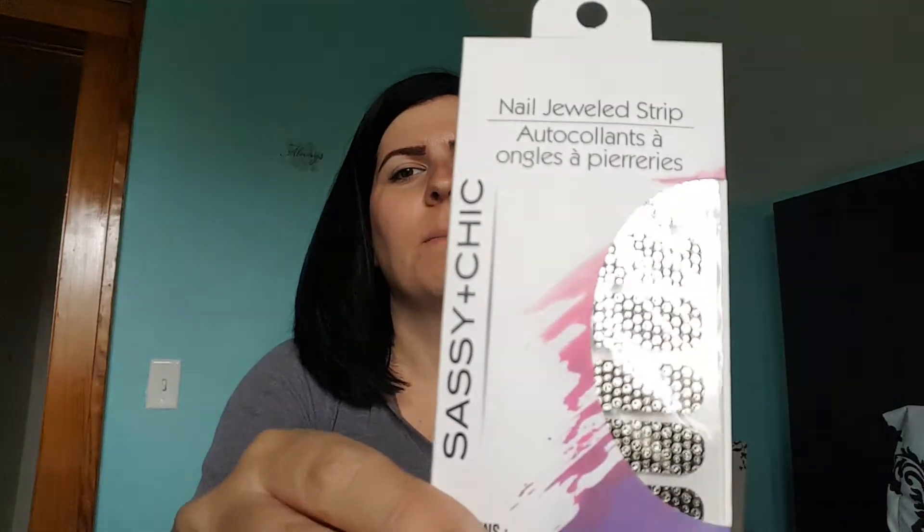Next thing is this cute little necklace and earring set from Paparazzi — here's what it looks like. Next is a nail file from Thirty-One; that's what the front looks like and that's what the back looks like. Next thing is an eyeshadow from Mary Kay in the shade Truffle.